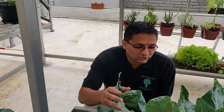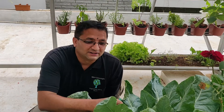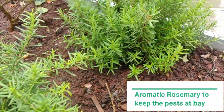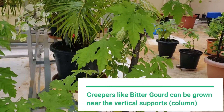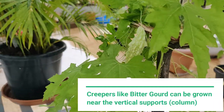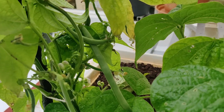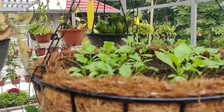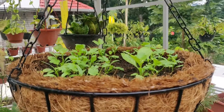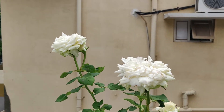In the subsequent videos we will show more harvest from our agro-photovoltaic system. I am signing off now. Thank you very much.